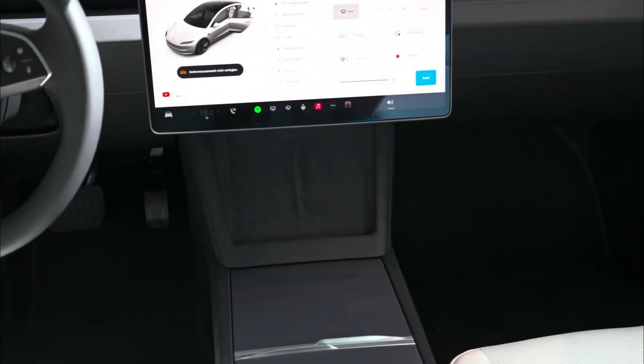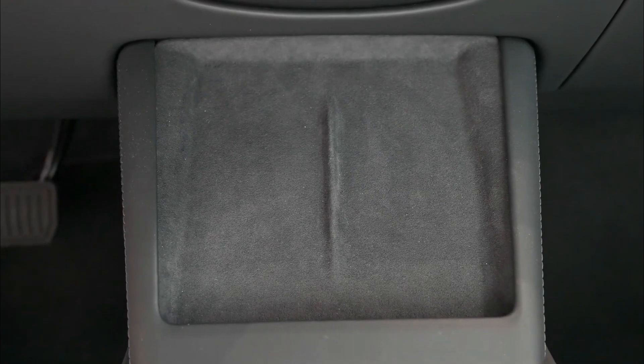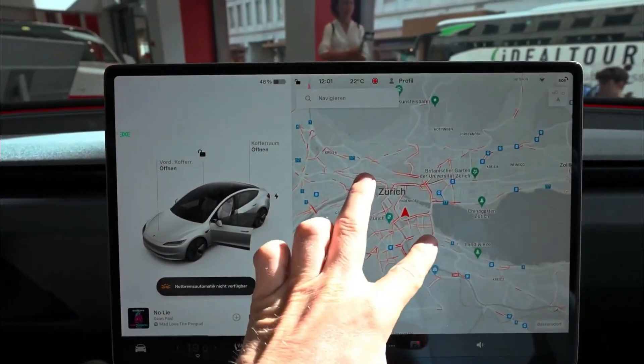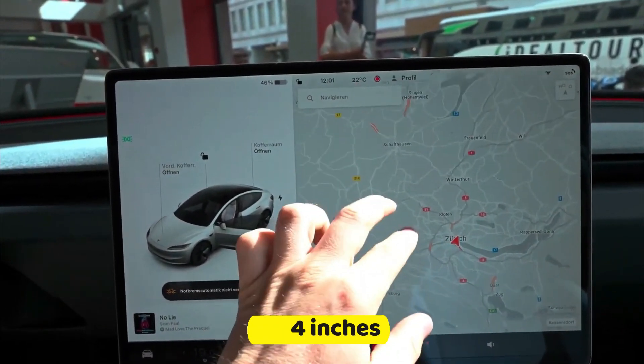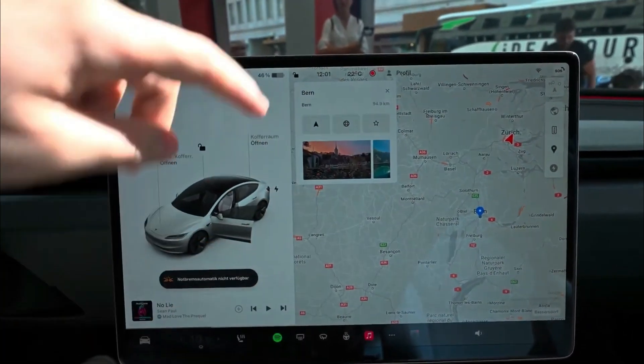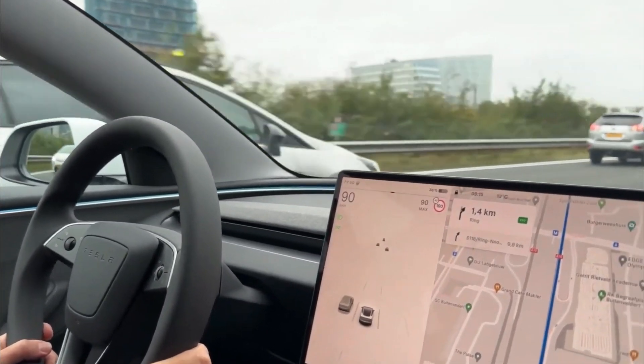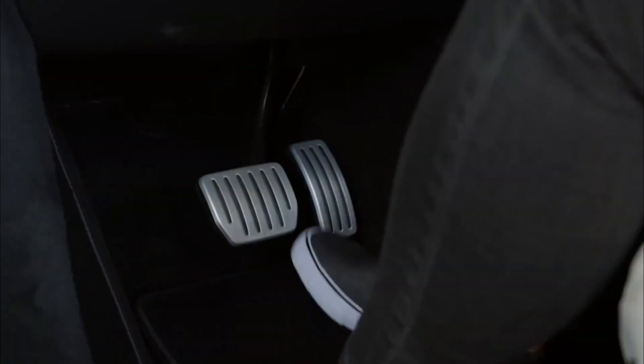Moving to the center console, it's been thoughtfully redesigned to prioritize convenience and enhance material quality. A built-in wireless phone charger makes it effortless to charge your phone on the go. The sliding tray now features real metal handles for a premium touch and offers more storage space. It houses a robust 65-watt USB-C charger capable of powering up nearly any USB-C device, including laptops. The main screen, now 15.4 inches — larger by 4 inches — with slimmer bezels, displays colors more vividly and is significantly brighter. It's also more responsive, similar to the Tesla Model S, and can predict whether to go forward or backward when you get in.